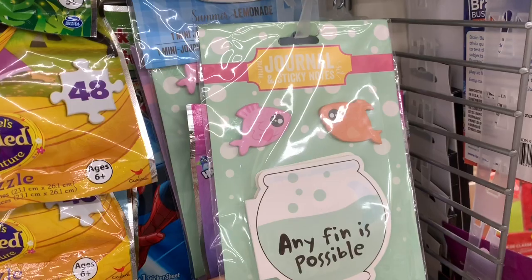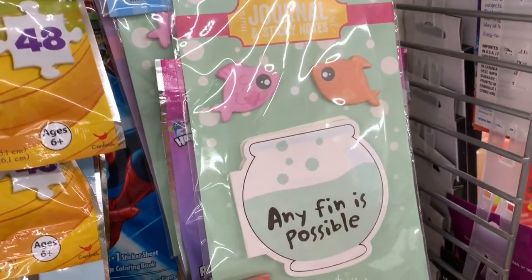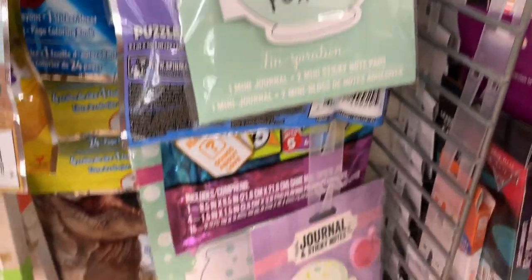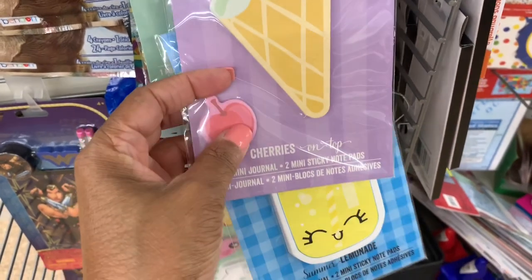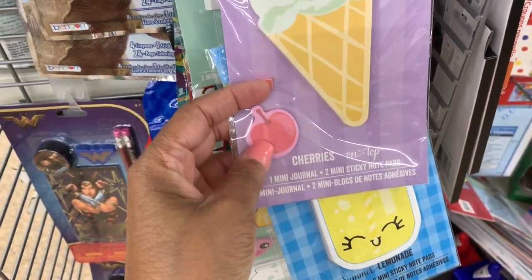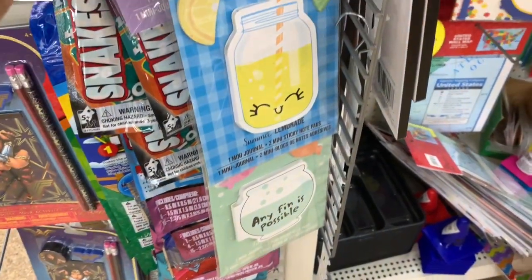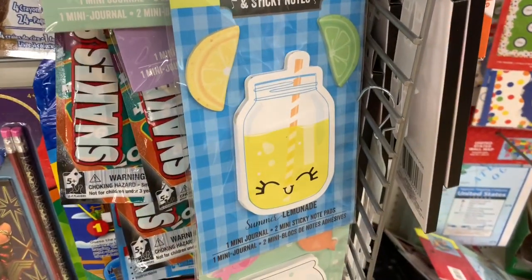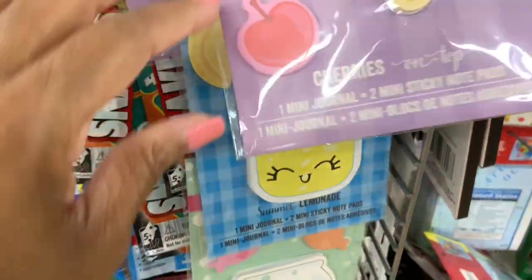These are new here — these are the journal and sticky notes. These are in the shape of a fish in a fish bowl. They also have this one in the shape of an ice cream cone with a little cherry, with mini sticky notes. And I also see this one here as a lemonade jar with lemons and limes as sticky notes.